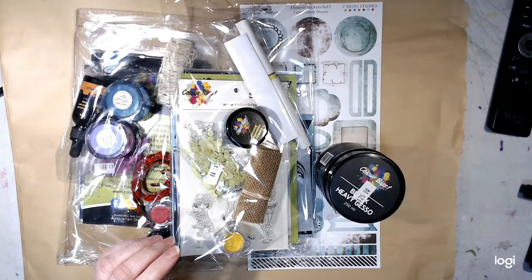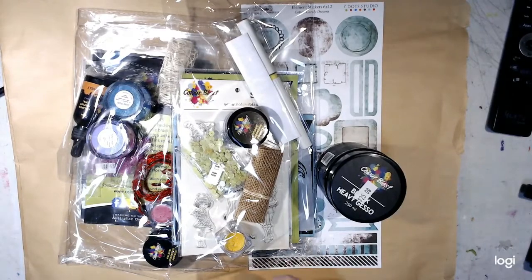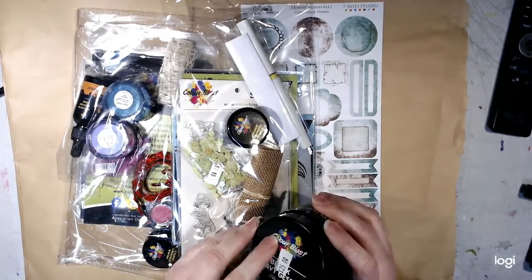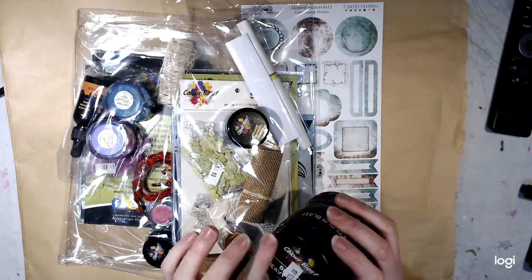Hello, it's Melinda from Alexis and Melinda's Art Space. Just thought I'd come on and show you a little haul I did. This is from Colour Blast, or now it's rebranded called Bearti in Australia. So it's an Australian company.